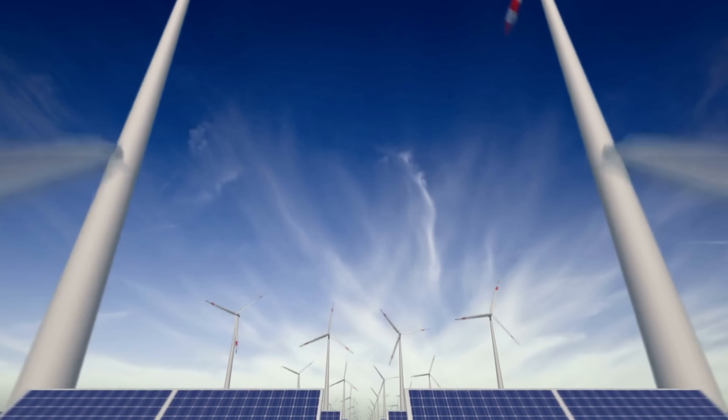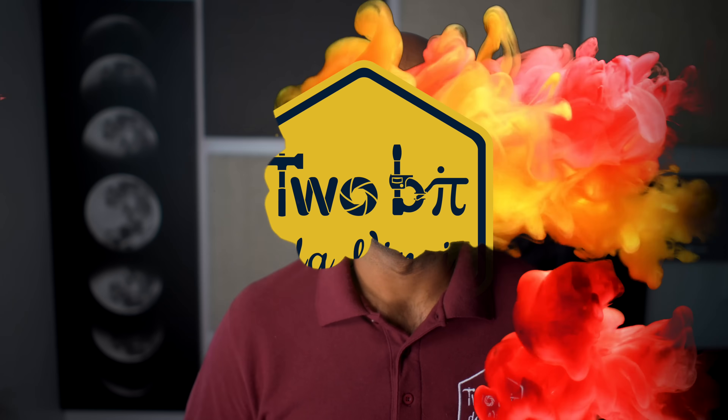Could this technology hold the key to helping level out renewable energy generation like wind and solar? Or is it yet another grid energy pipe dream bound to sink to the depths? We thought these questions deserve a deeper dive today on Tuba Da Vinci.